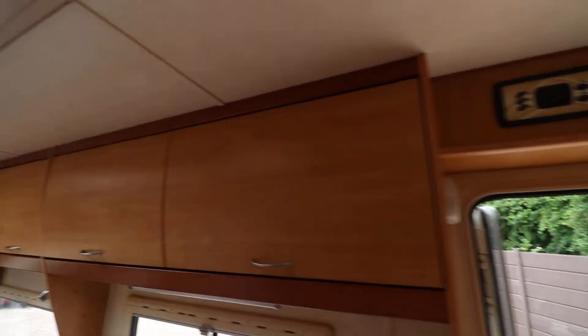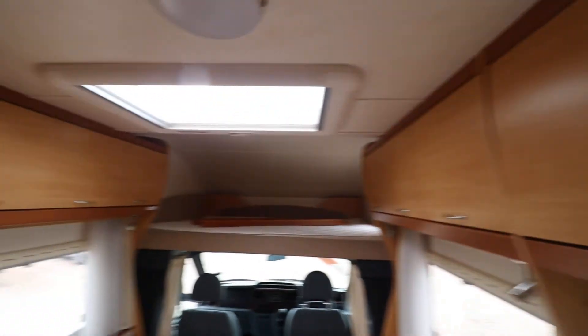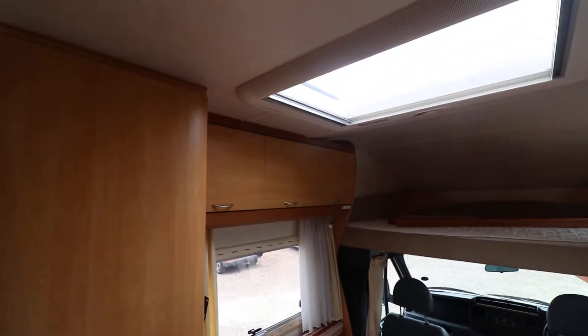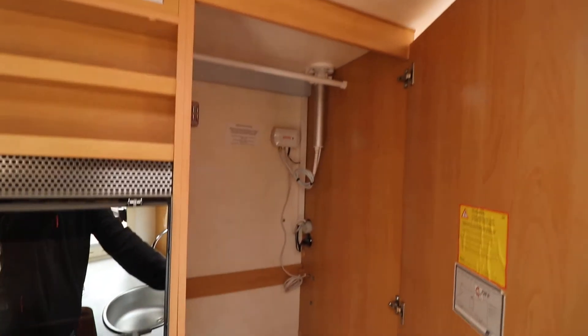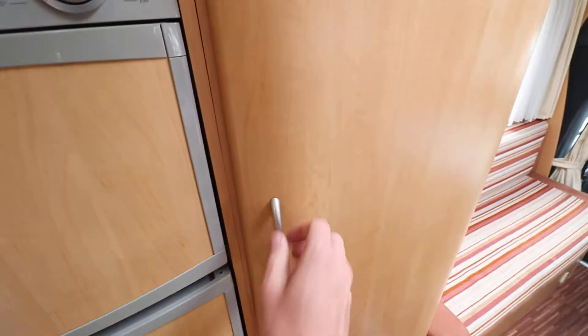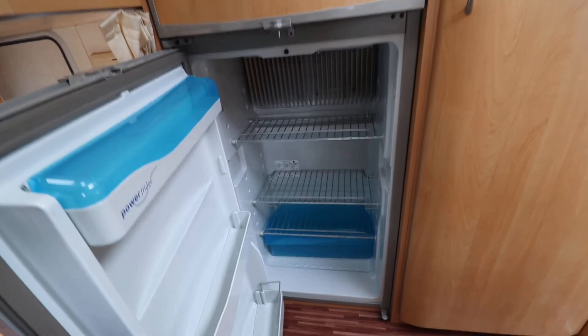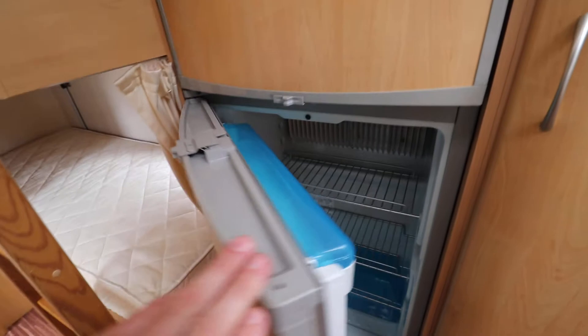And then we've got overhead lockers which continue all the way to the front of the van, overhead lockers on that side there, and then a really decent sized cupboard just to the right of the fridge. There's plenty of storage space in this motorhome — again really suitable for a family. You can see the fridge is in lovely condition, nice and clean and tidy.